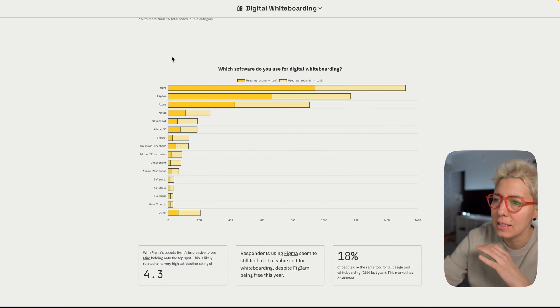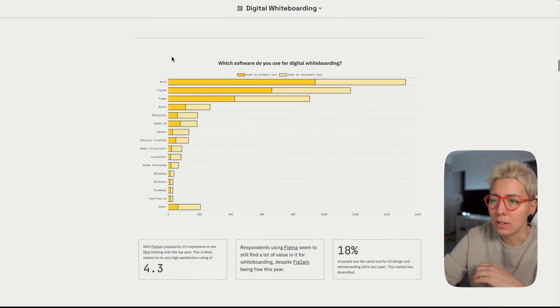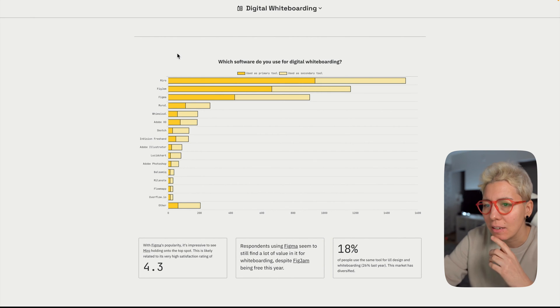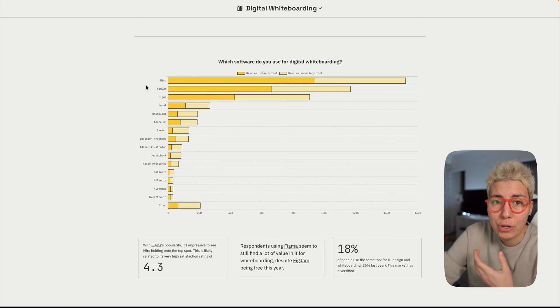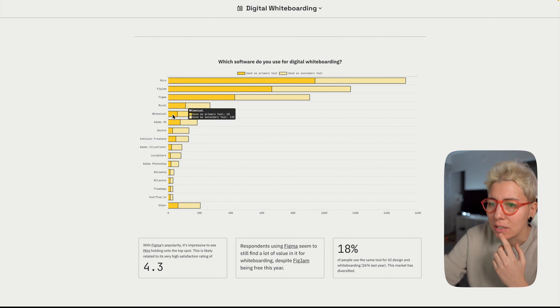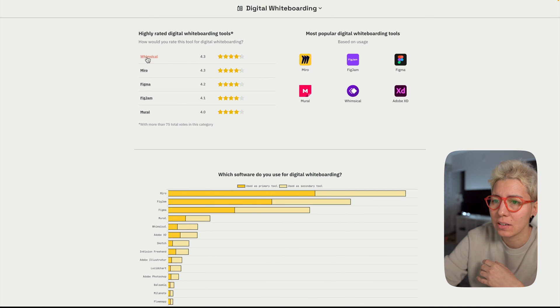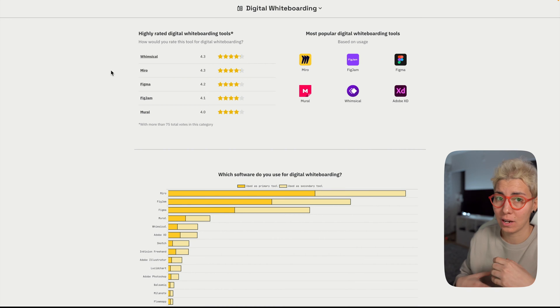I skipped the beginning and let's start with digital whiteboarding — an interesting category. Digital whiteboarding is becoming more and more popular because tools are getting better. Miro is definitely the winner in this category, FigJam which is a super new tool is on second place, and Figma itself is on third. Whimsical is around fifth, but interestingly it has the most stars, meaning people are most pleased by the experience using it.